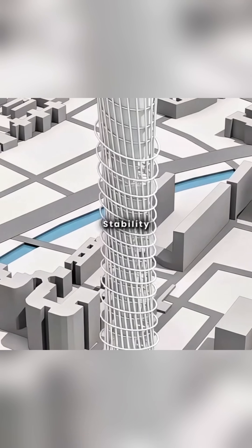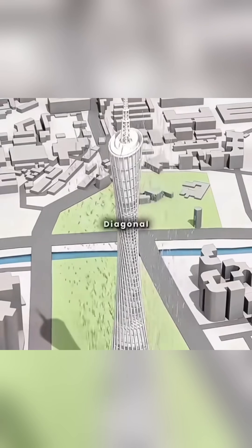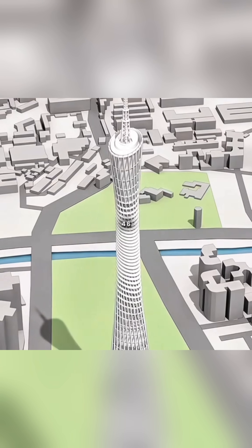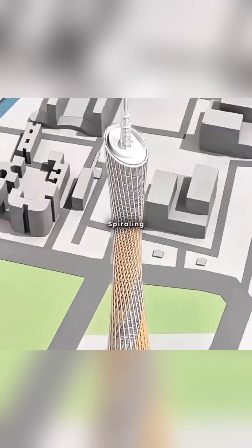To further strengthen the structure, you used 1,104 diagonal braces to connect the 46 ring beams and 24 columns, forming a robust triangular space frame. This also created 24 dynamic, dragon-like spiraling curves.